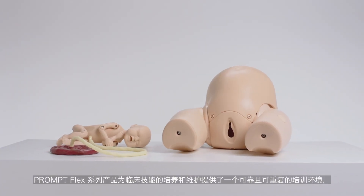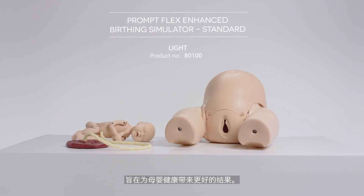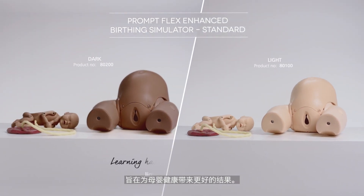The PromptFlex range offers a reliable repeatable training environment for the development and maintenance of skills for better outcomes for mother and baby.